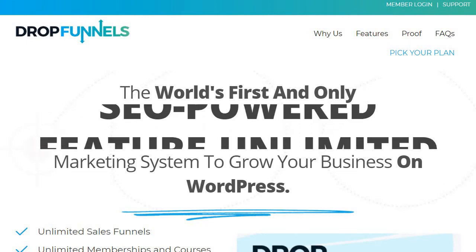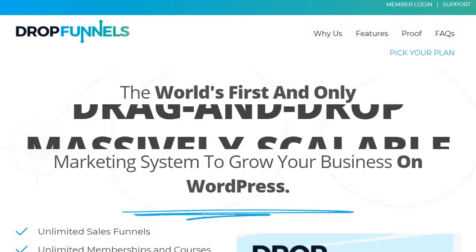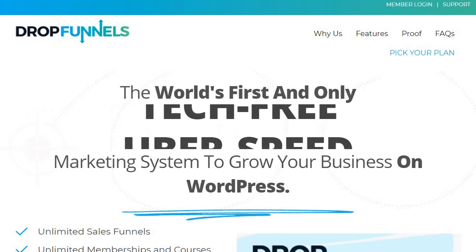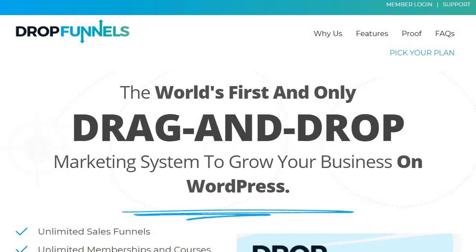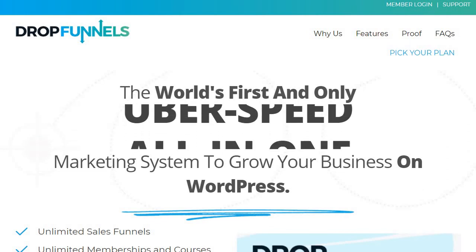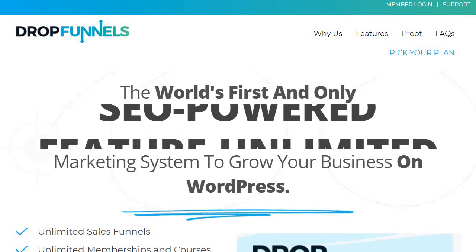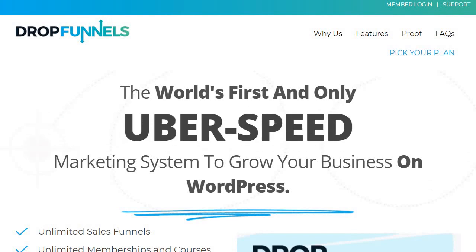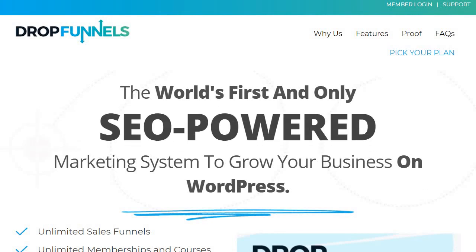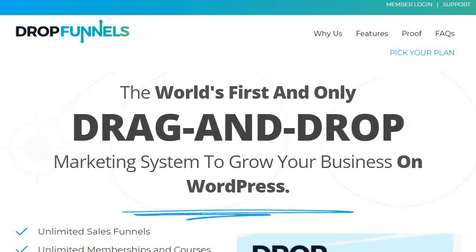Last but not least, in my opinion, you'll probably want to use DropFunnels if you're more of a beginner marketer or you haven't made any sales yet. The reason I say this is because if you're just getting started, this will allow you to get the most amount of value out of DropFunnels — given that if you don't have a website, hosting, landing pages, or sales funnels yet, DropFunnels will allow you to utilize all of them while paying the lowest price. That's usually going to affect a beginner marketer who might not have a massive marketing budget. I'll put a link down below; they also come with a free 14-day trial so you can test them out.